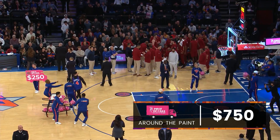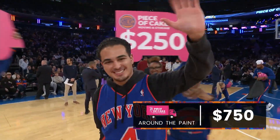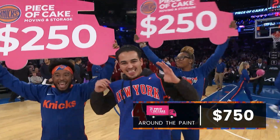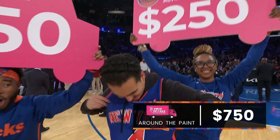All right, time is up. Well, you didn't hit all four shots, but you did hit three, and you take home $750. Congratulations. Thanks for playing.